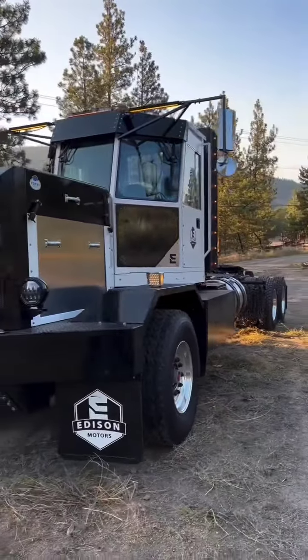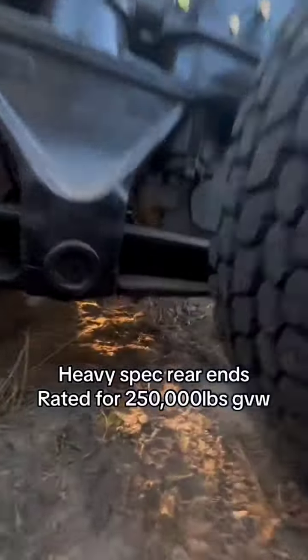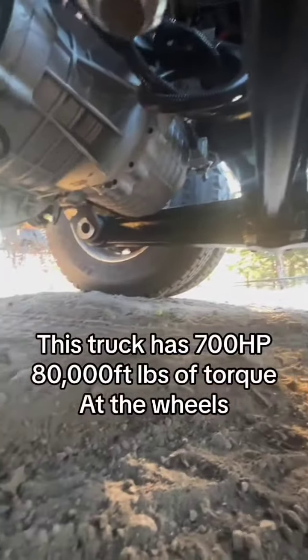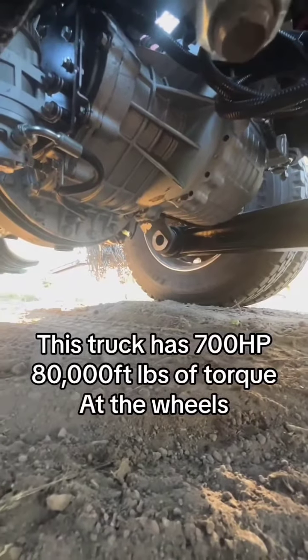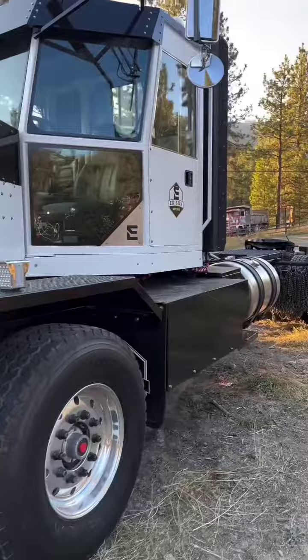Let me show you a couple cool things about our electric truck. I got to show you these e-axles — I am so proud of these things. Each axle is 305 to 400 horsepower electric motors to direct drive torque. Those motors are what make an electric truck so cool.